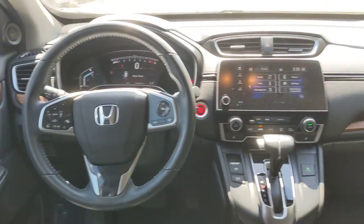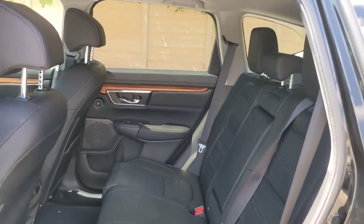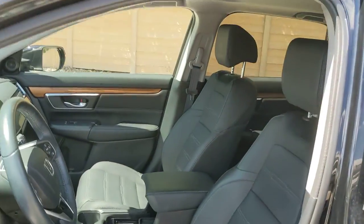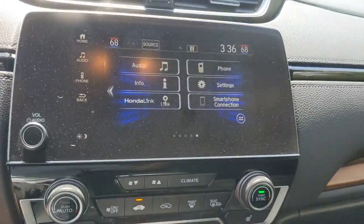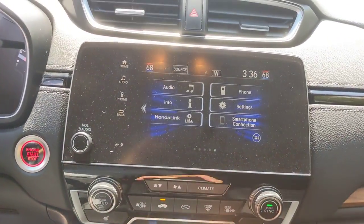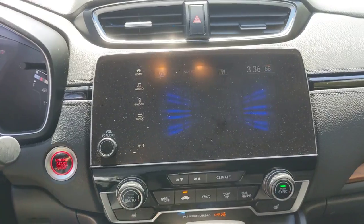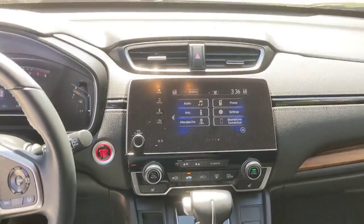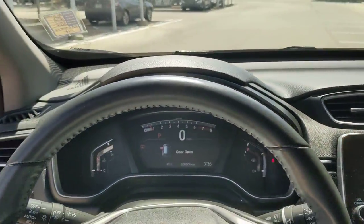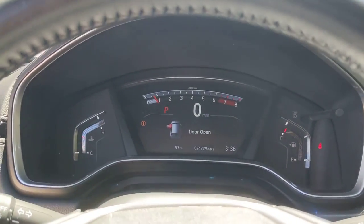Being adventurous never felt so refined. Treat yourself to a road test in the Honda CR-V and enjoy an exceptional driving experience. So, let's take a closer look at this vehicle.